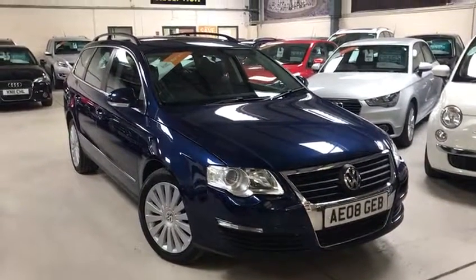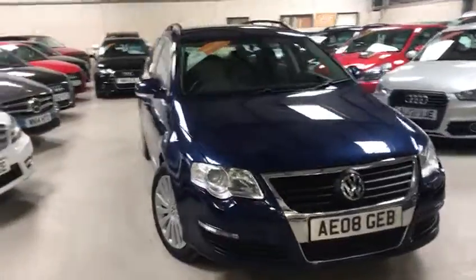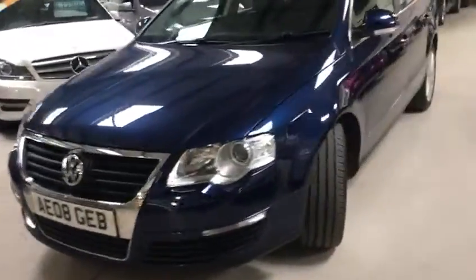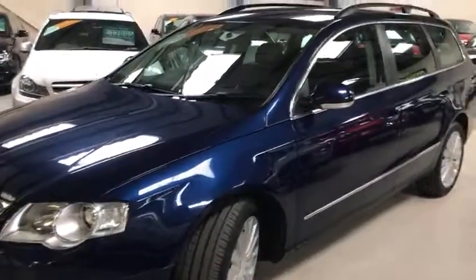Hello viewers, Scott here from Active Automotive. Today I'm going to show you a VW Passat Highline. This is a 2 litre diesel, 140 brake horsepower, DSG digital sequential gearbox, which is that fancy word for automatic box.